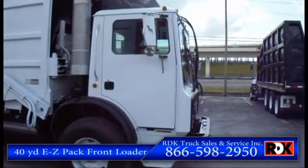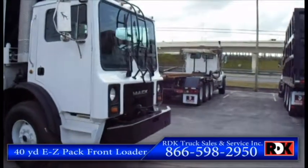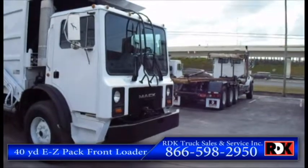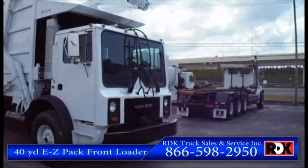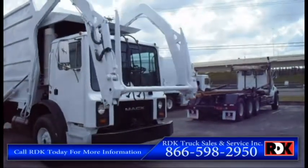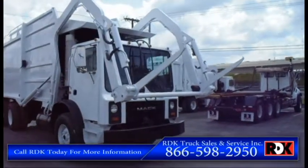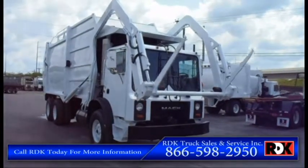This 2003 Mack is on special right now with $2,500 off if you buy it within the next 15 days. That date will be ending at the end of April, so get on it quick. Features a 40-yard easy pack front loader. If you want more demonstration of the arms working great.